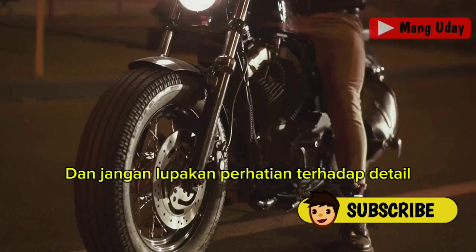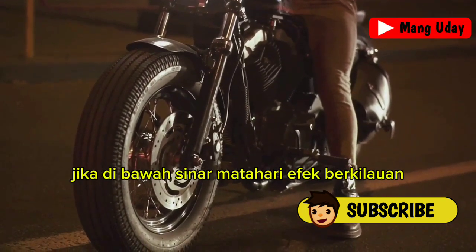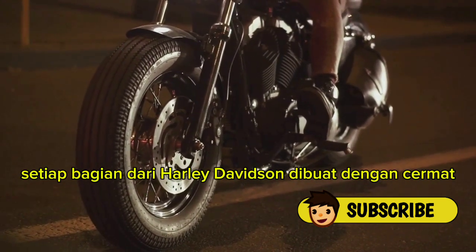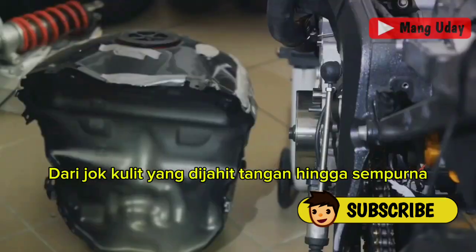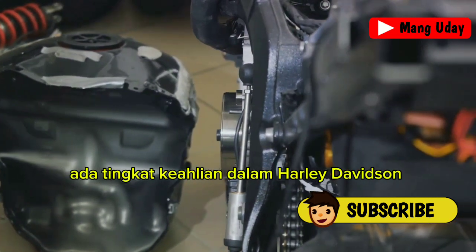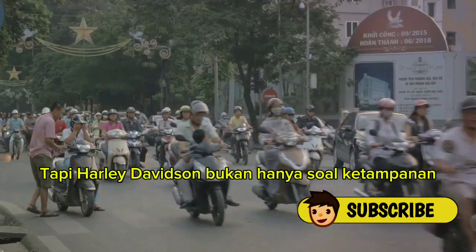And let's not forget the attention to detail in every component. Whether it's the chrome accents that gleam in the sunlight, or the intricate detailing on the fuel tank, every part of a Harley-Davidson is meticulously crafted. From the leather seats hand-stitched to perfection to the precision-cut gears, there's a level of craftsmanship in a Harley that's hard to find elsewhere.